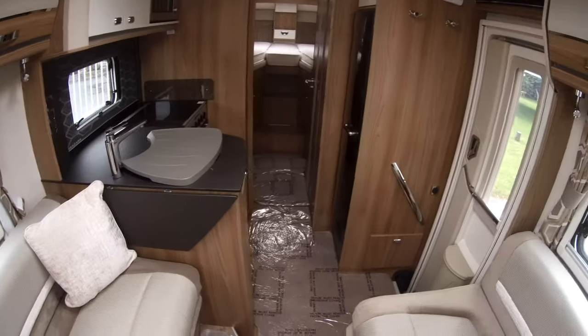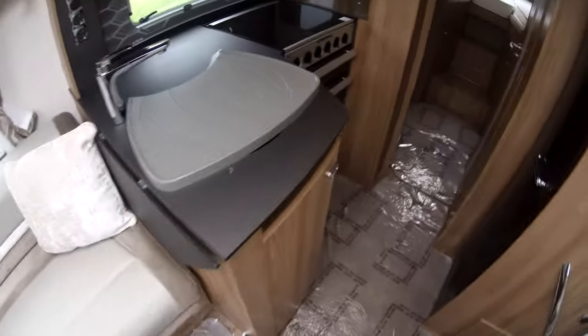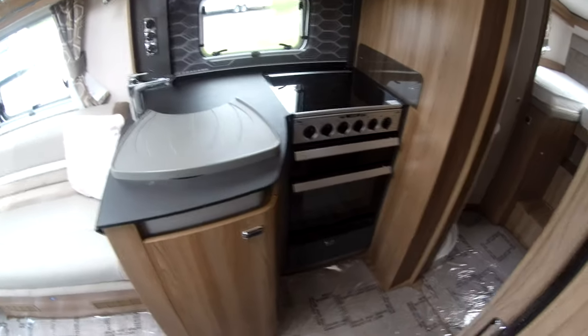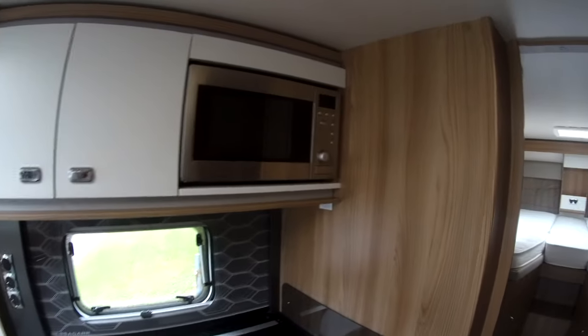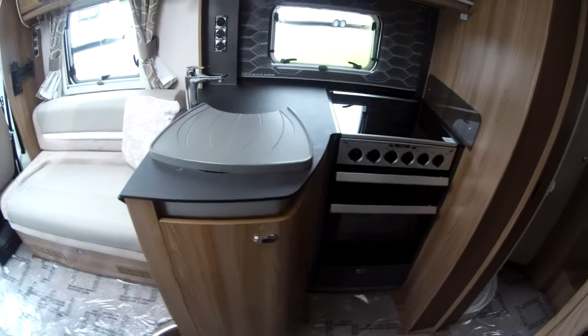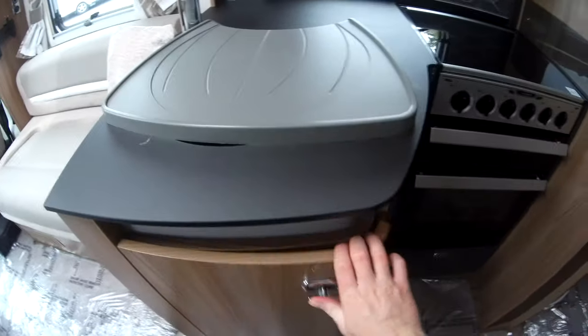Spinning round we can see there's a fully fitted kitchen — you've got a separate oven and grill, three gas burners and a hot plate as well. There's a fitted microwave and L-shaped furniture with plenty of storage.